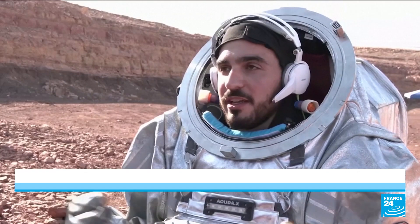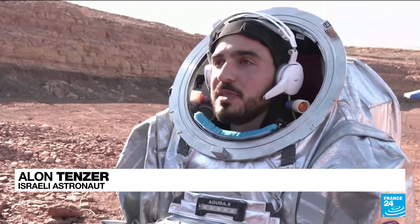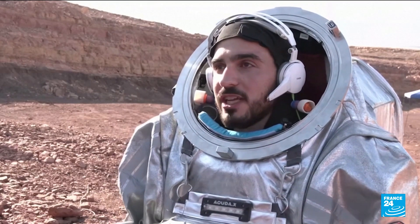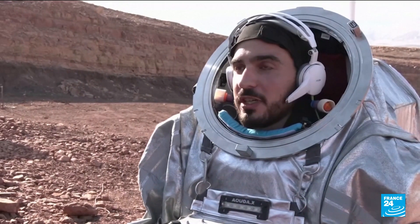We're six people working in tight space, under a lot of pressure to do a lot of tasks. There are bound to be challenges, but I trust my crew that we're able to overcome those challenges. We learn how to work together, we train together and we're very confident.